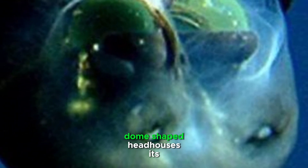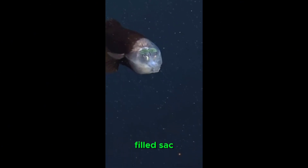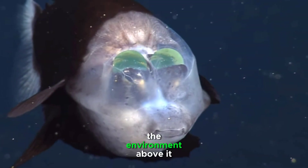Its transparent dome-shaped head houses its distinctive eyes, which are enclosed in a fluid-filled sac. This adaptation allows the fish to rotate its eyes upward, providing it with an unparalleled ability to observe the environment above it.